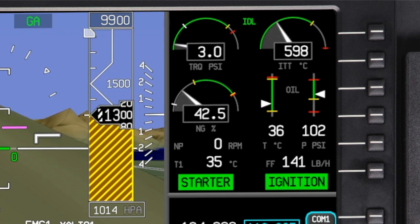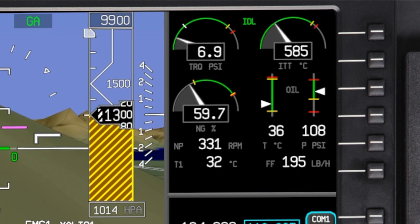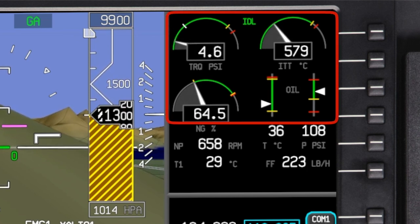When the starter is disengaged, the starter enunciator is removed. Once the igniters are off, the ignition enunciator is removed. Once the engine start sequence is complete, the analog displays make it easy to quickly verify that the engine instruments are in the green.